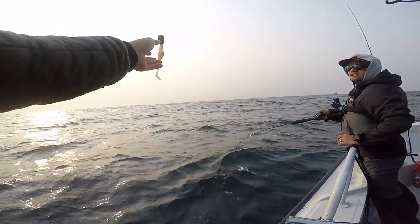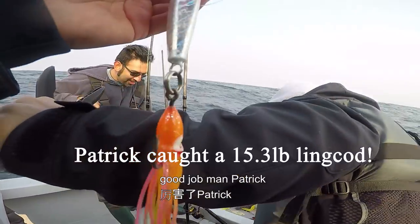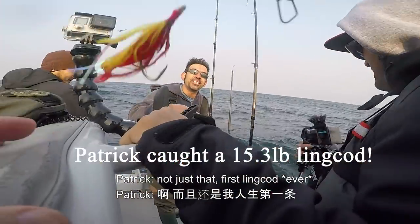Look at my big hammer — it's damaged. Okay. Nice teeth. Good job, man. Patrick. PB — your personal best? No, not just that. First lingcod! Oh yeah.